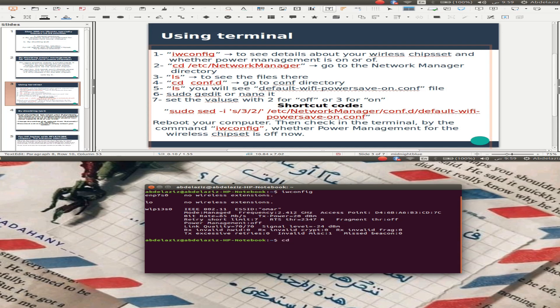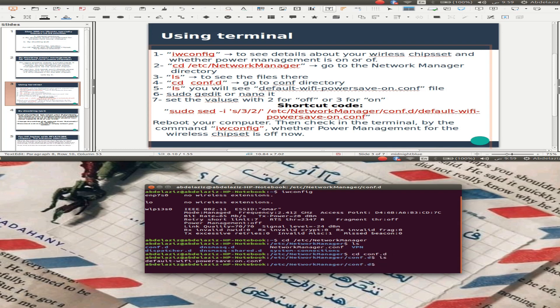We can move to the directory. Let's see — network manager. You will see this conf.d directory. This is a directory, not a file. Move into it — conf.d — and you can see this file. This file is what we'll use to change the power management setting.